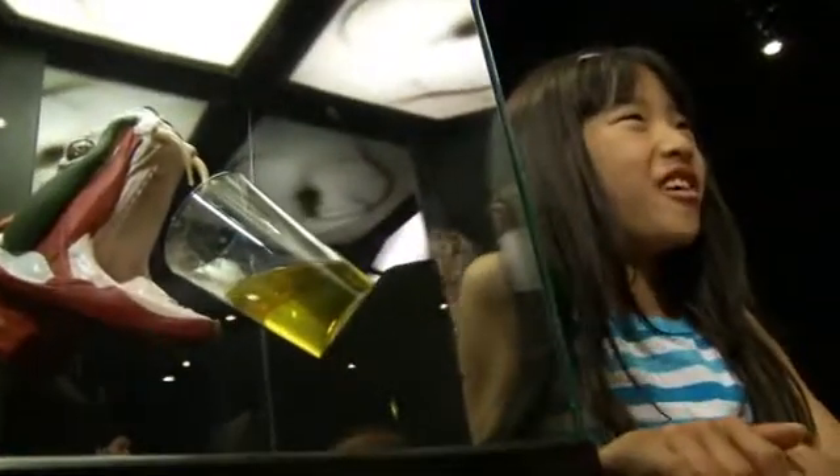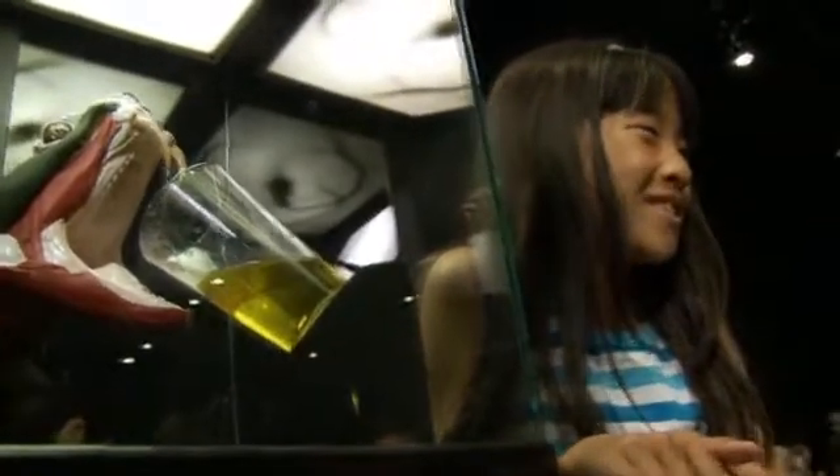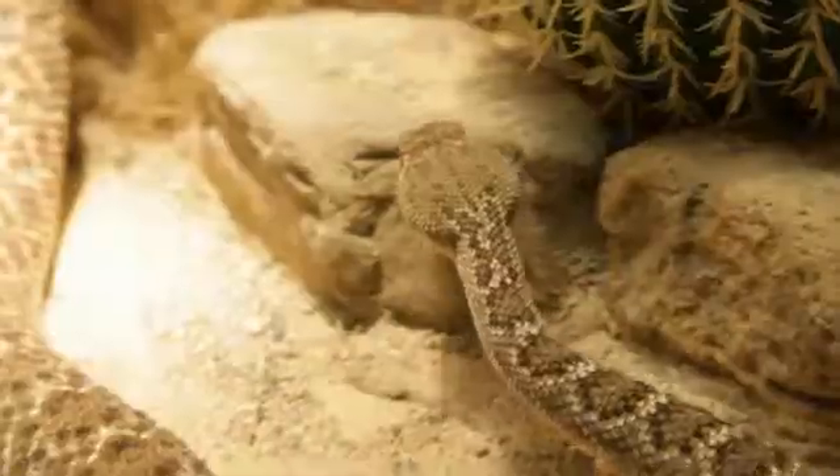Would you rather have a python in your house or an anaconda in your house? Oh wow, that's kind of tough. So when a snake gets too big for its old skin, it sheds it and then grows a new one.